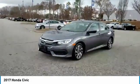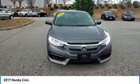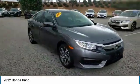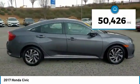Looking for the right vehicle? Check out the 2017 Honda Civic. Practical, awesome gas mileage, and incredibly reliable. This vehicle has less than 55,000 miles.